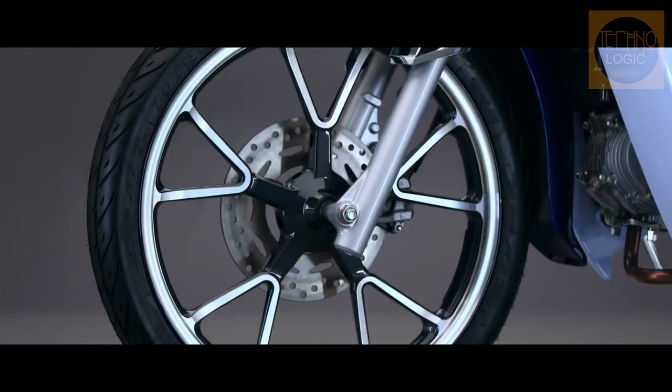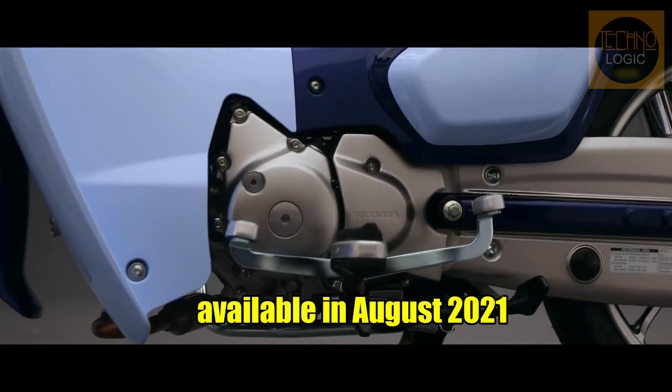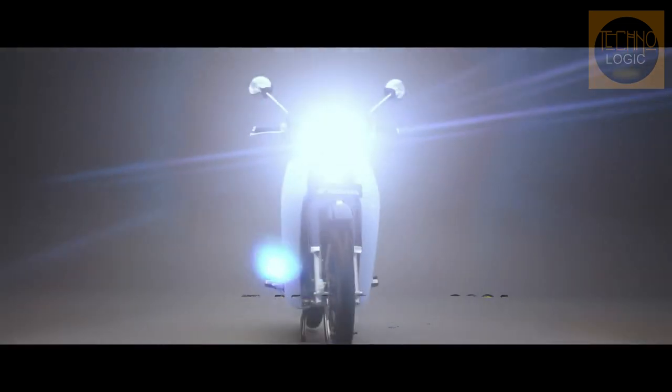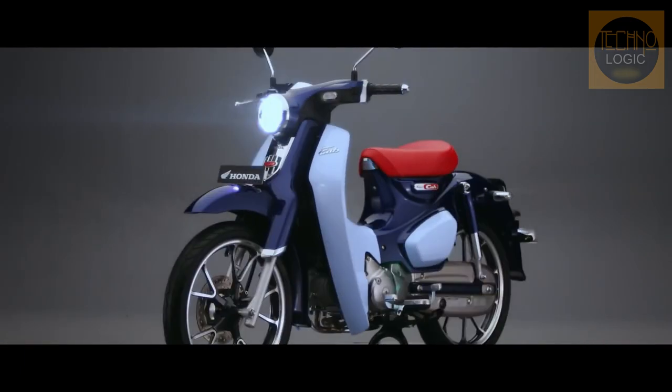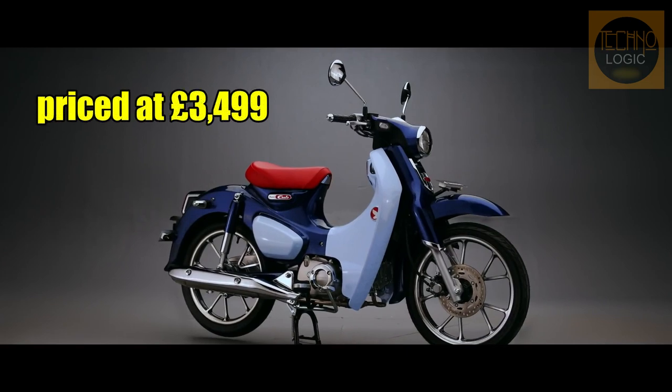The 2022 Honda Super Cub 125 should be landing in dealerships in August 2021. The new bike is available in one color, which is the Stealth Mad Axis Gray Metallic option you can see here. It's priced at £3,499 on the road.